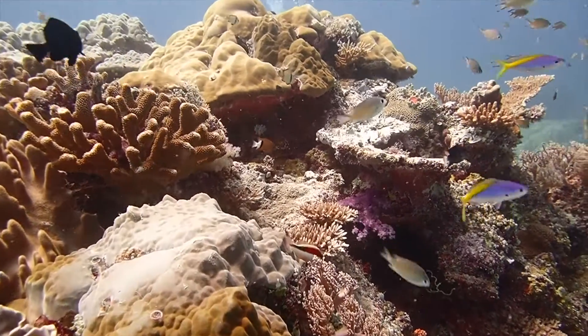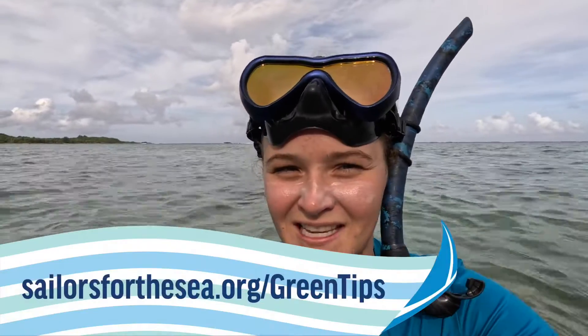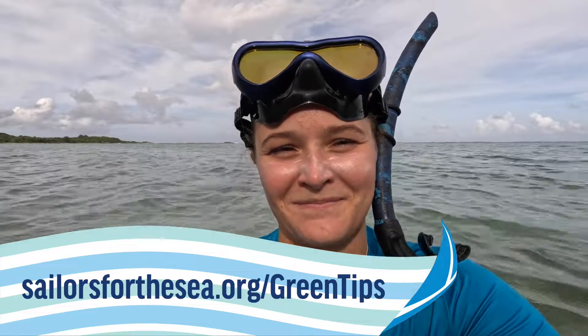Lastly, when it's time to head home, make sure you motor directly towards the anchor so you pull the anchor up vertically. But before you go, make sure you take time to take in and enjoy the wonderful beauty that our coral reefs have to offer. To learn more, pledge to be a green boater and read all our green boater tips at sailorsforthesea.org/greentips. See you next time!